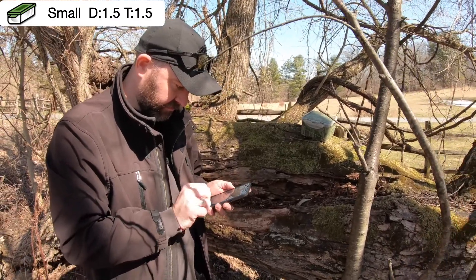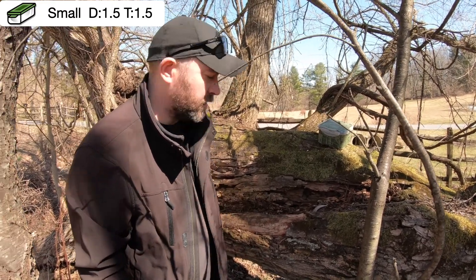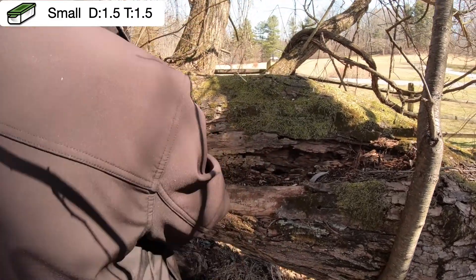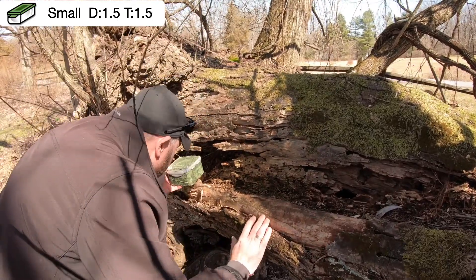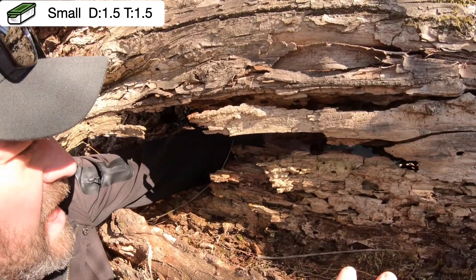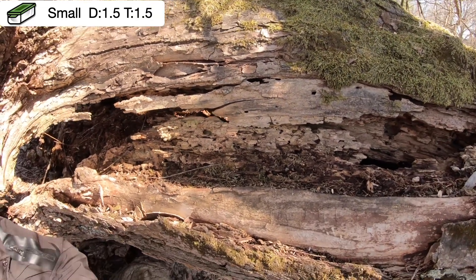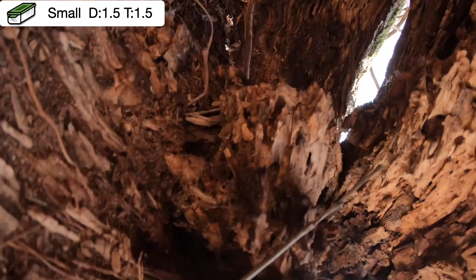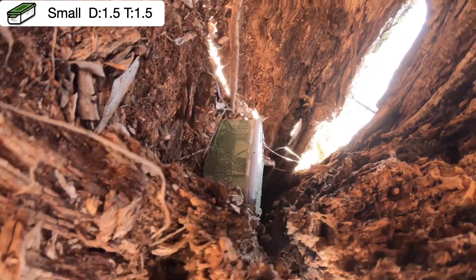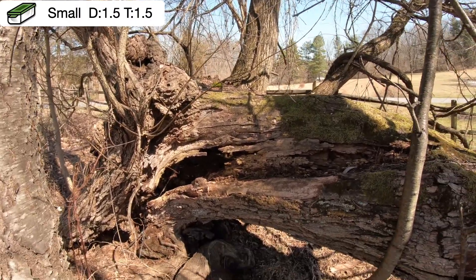Luke, you want to show the fine people watching where you found it? Do I have to? Why not? All right. It was in there - up in this nice little cubby hole, all the way up in there. Way up in there. Nice. Let's take you in sideways. There you go. Now you got to see where it was - tucked in this rotten tree.